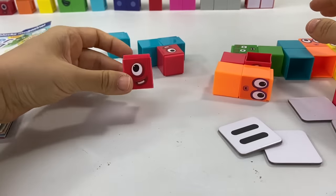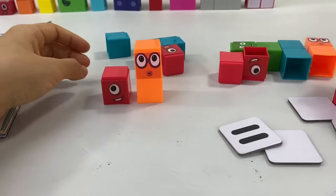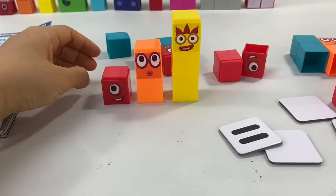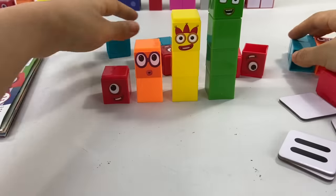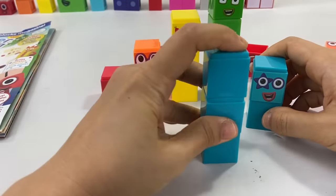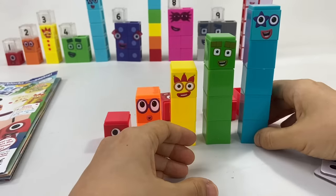So let's meet the number blocks. There's number block 1, the first ever number block in number 1. Number block 2, her best friend. Number block 3, who loves to juggle and entertain her friends. Number block 4, who loves squares. And of course, number block 5, who loves to sing and be the star of the show. High five!